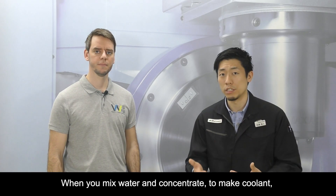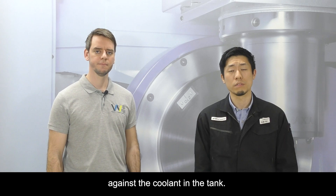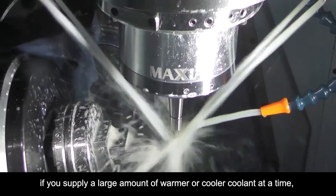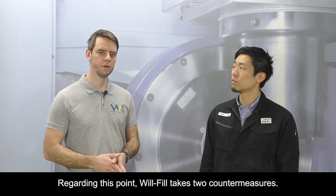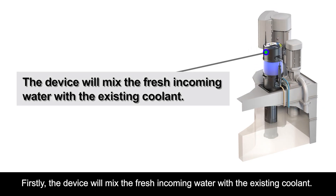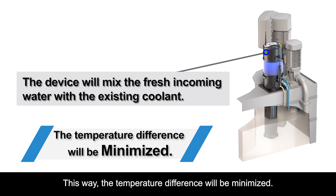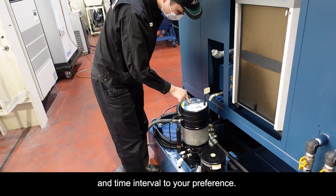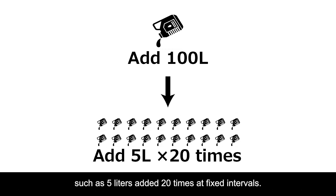When you mix water and concentrate to make coolant, there might be a large temperature difference against the coolant already in the tank. When engaging in high-precision machining, if you supply a large amount of warmer or cooler coolant at once, it could cause temporal thermal displacement. Regarding this point, Wilfil takes two countermeasures. First, the device will mix the fresh incoming water with the existing coolant, then supply it back to the tank — this way, the temperature difference will be minimized. Secondly, you can adjust the supply amount and time interval to your preference. For example, in the case of 100 liters, you can set it to add 5 liters 20 times at fixed intervals.